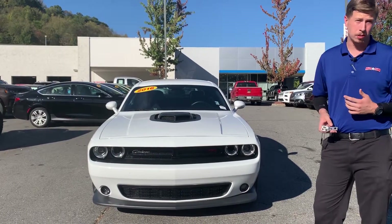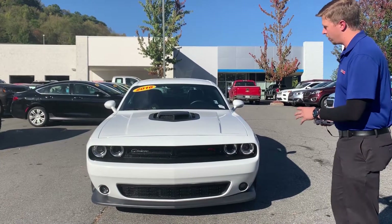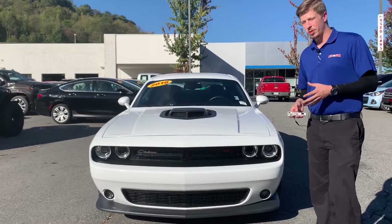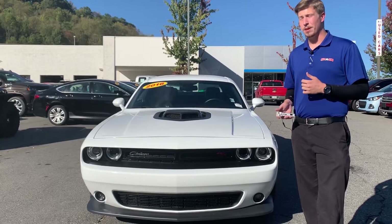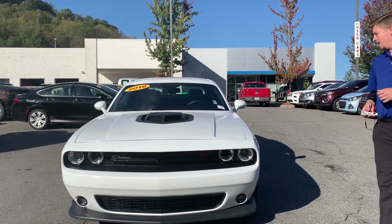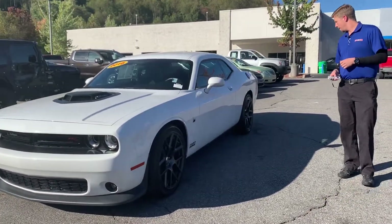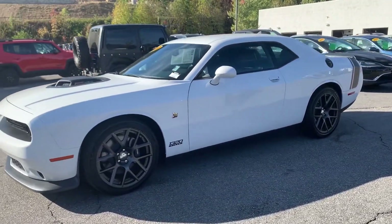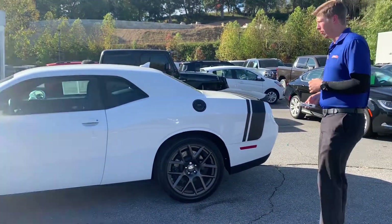What that Scat Pack means is it's got the 6.4 liter Hemi in it instead of the 5.7. There are a couple of nice little touches as far as the aero goes and some upgraded interior features. This just came in — it's only got 8,500 miles on it, so it's pretty much brand new. Whoever had it previously definitely babied the car. These wheels on here are a nice premium touch, and this is a local car, so it's been in western North Carolina for most of its life.